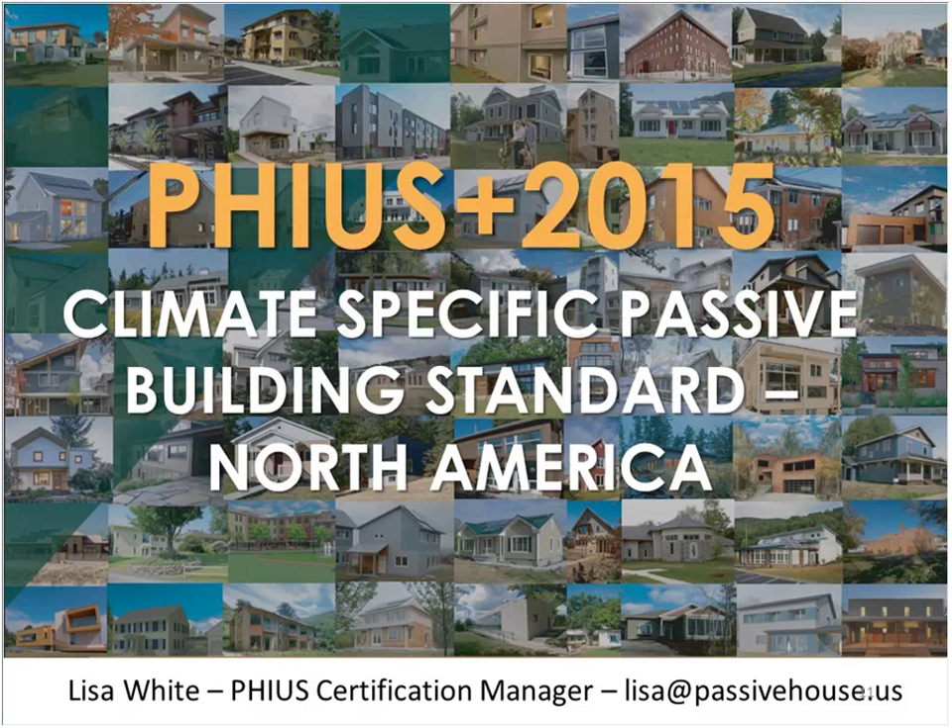Thank you Brett. Welcome everyone. We will be talking about the PHIUS+ 2015 standard. That is PHIUS's new standard — though not too new anymore; we formally released it last March, so March of 2015. I'm going to introduce you to everything you need to know about the standard in a short amount of time.